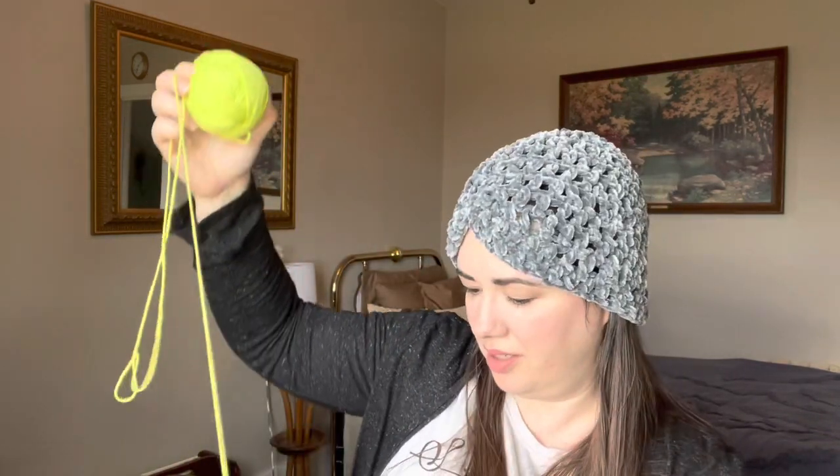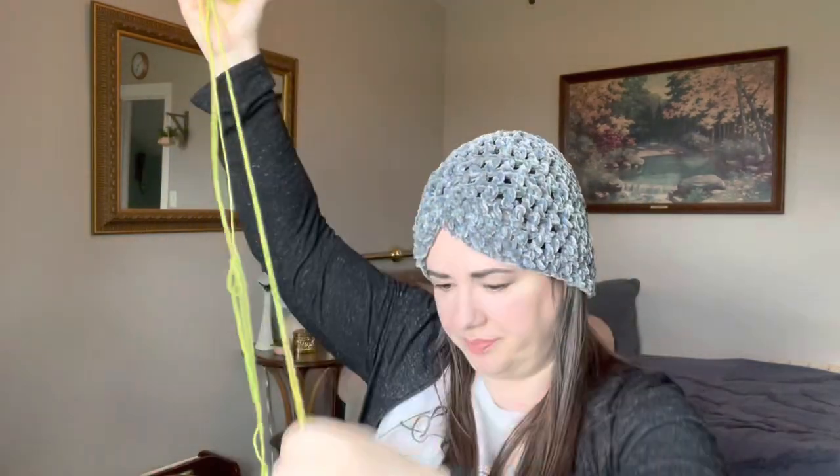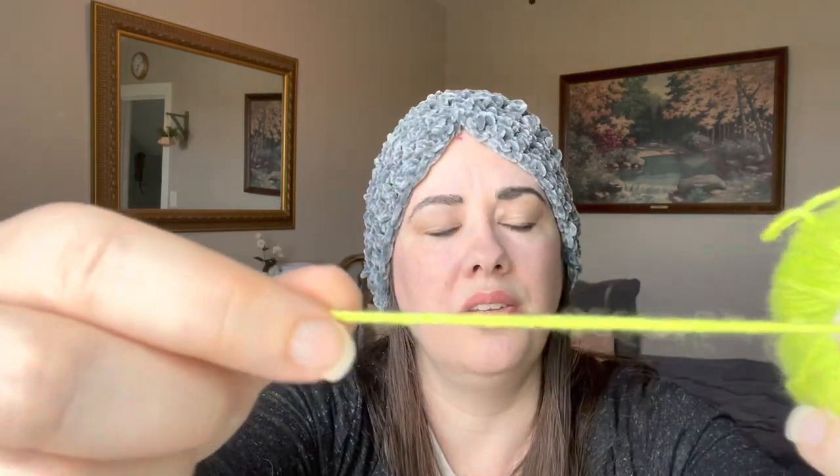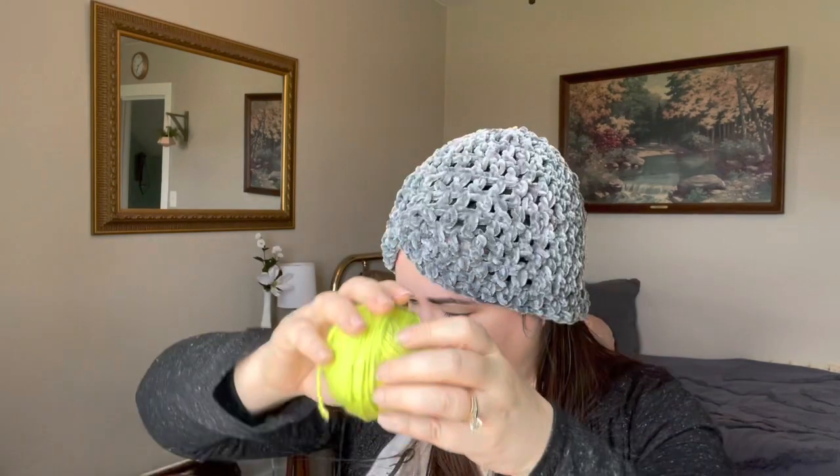Getting into some brighter colors here. This is tangled, but I did get it out. This appears to be actually a chain-spun yarn. No smell — it is a bright green, it's pretty soft. It is a decent-sized ball right here. I think somebody was experimenting with some very bright colors. I will be keeping that one.